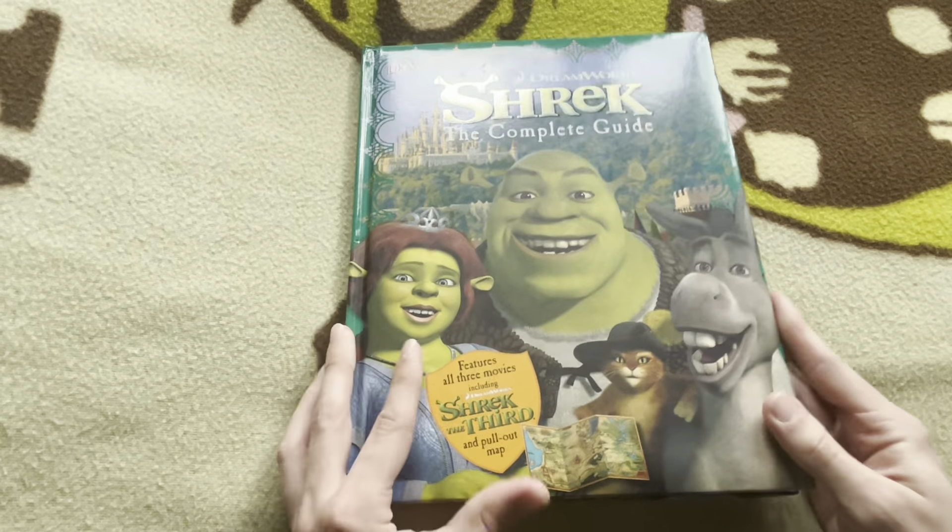Apparently at one point it featured a pull-out map of the world of Shrek. Unfortunately that map is missing — I know, a tragedy. But there is a little bit of that map printed in the book, so we're still going to get to see it. So let's just get right on into it.